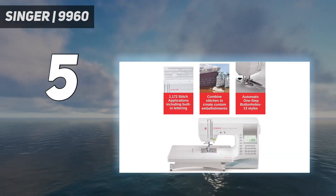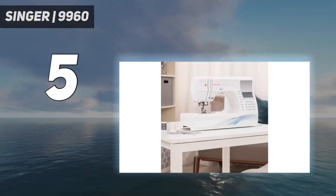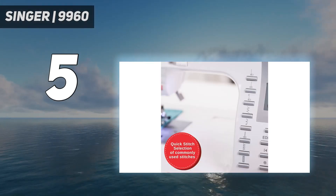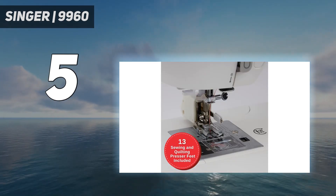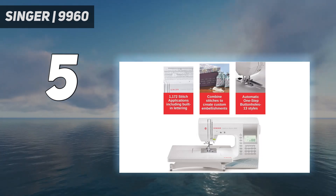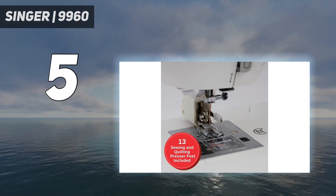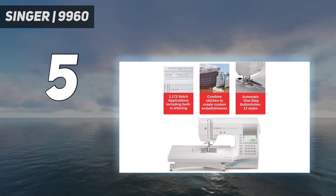We also love that this machine has buttons for all of its functions rather than dials. While dials are typically fine on mechanical models, it's easy to accidentally change the stitch type by brushing against the selector knob on newer computerized options. A larger extension table with a ruler is included when you purchase this machine, so you don't have to worry about purchasing a compatible extender separately. We also liked the bright LED lights built into this machine, which helped to illuminate the space under the free arm.